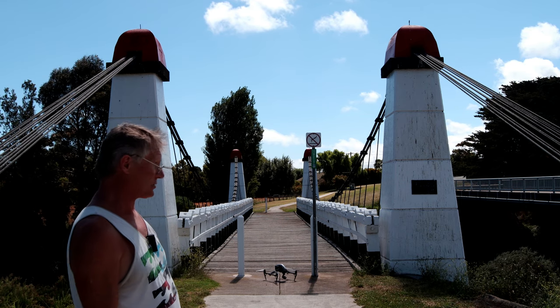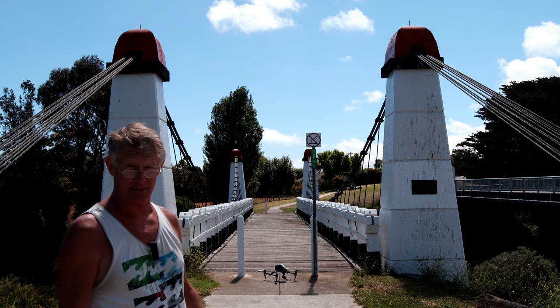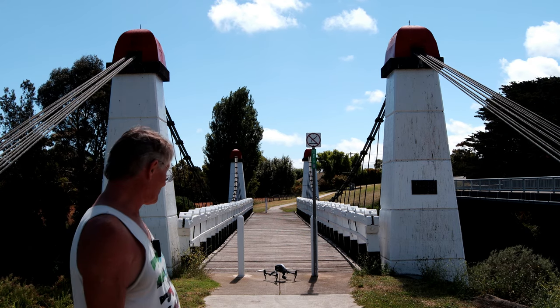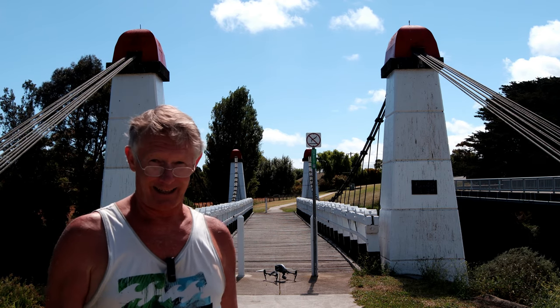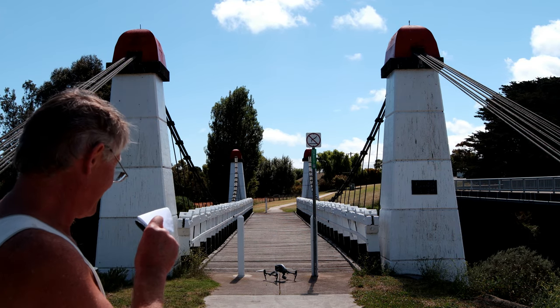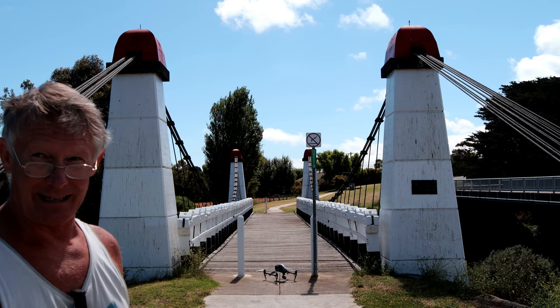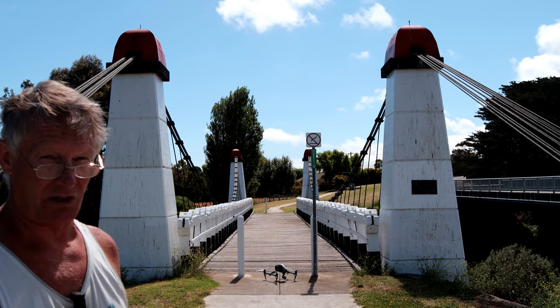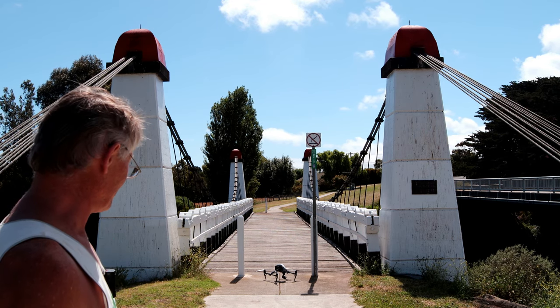Beautiful bridge. It's now a walkway — it's been replaced obviously by the concrete one over there, but I do like these structures, they're beautiful. And if you have a look, you'll see the width of it doesn't leave much for car traffic. I'd say it was more for horse and cart than anything.